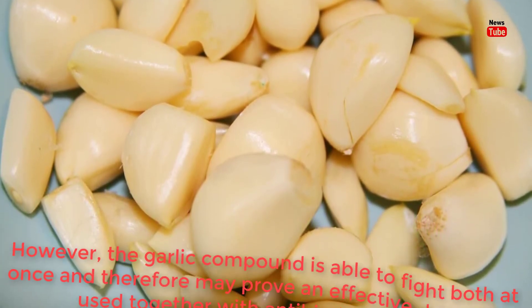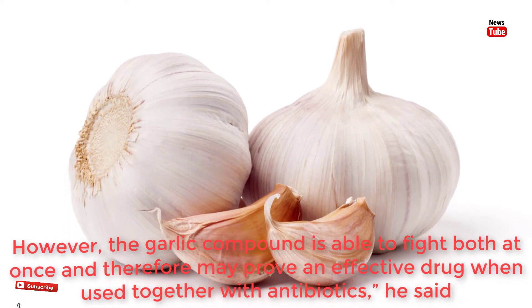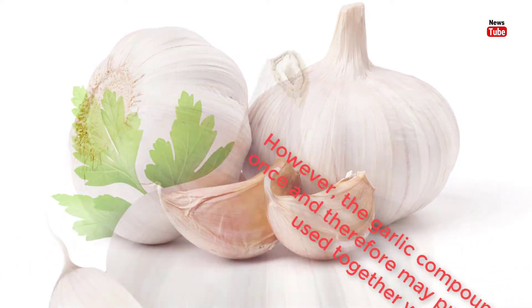However, the garlic compound is able to fight both at once and therefore may prove an effective drug when used together with antibiotics, he said.